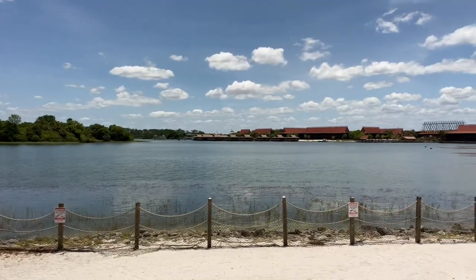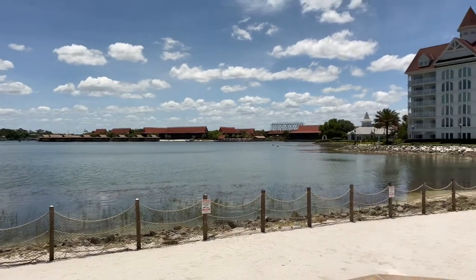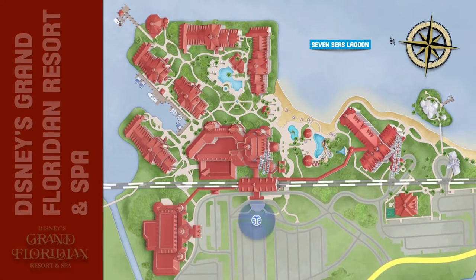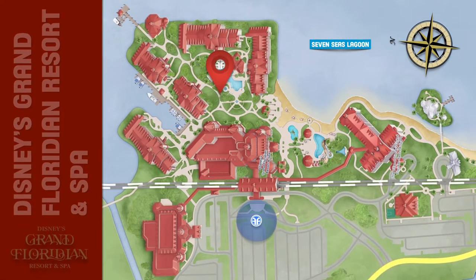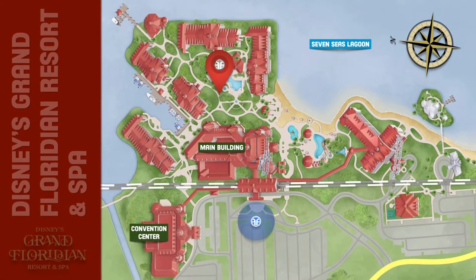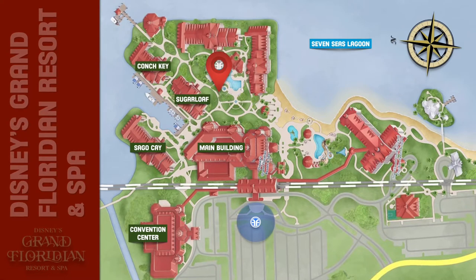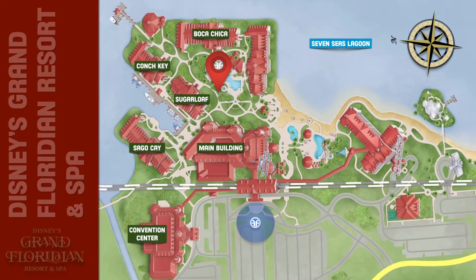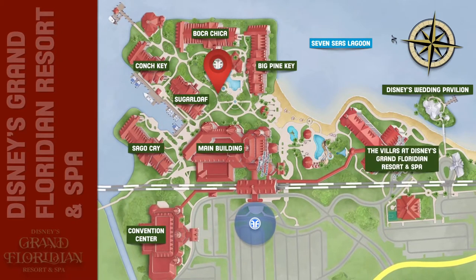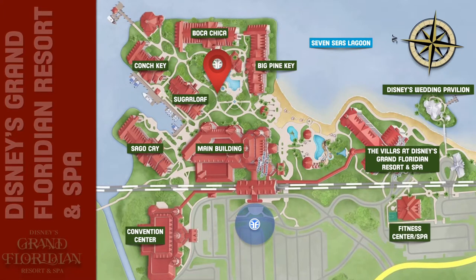The Grand Floridian is nestled on the shores of the man-made Seven Seas Lagoon near the Magic Kingdom. Disney's Grand Floridian Resort and Spa consists of the main building, the convention center, and the resort's outer lodge buildings named Sago Cay, Sugarloaf Cay, Conch Cay, Boca Chica, Big Pine Cay, and also Disney's Wedding Pavilion, the villas at Disney's Grand Floridian Resort and Spa, and the fitness center and spa.